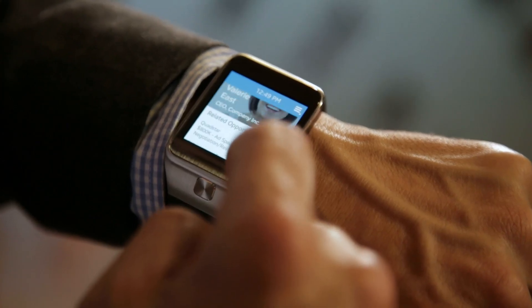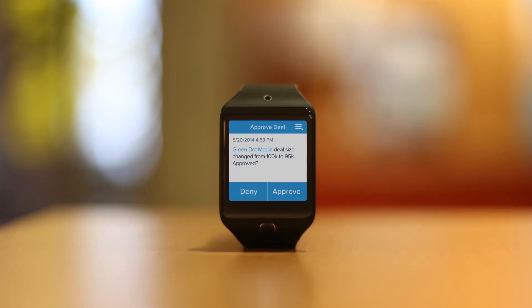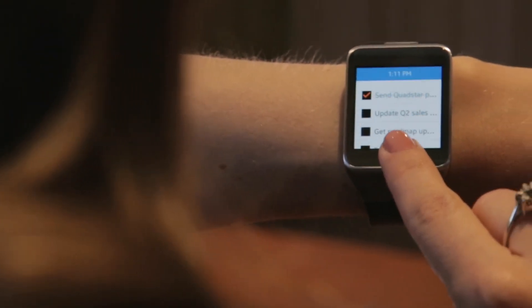Getting familiar with everyone in the meeting could happen before you've even walked into the room. Approving a deal and checking tasks could be as convenient as checking the time.